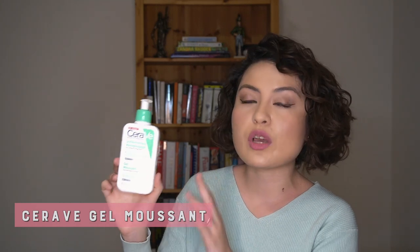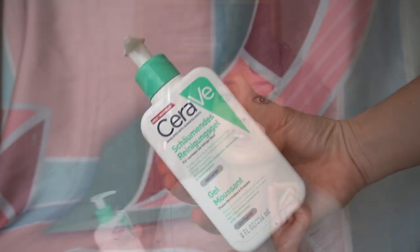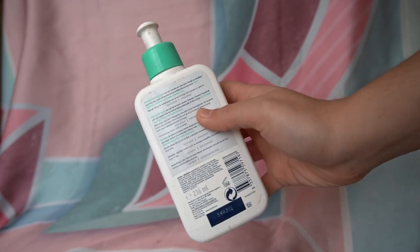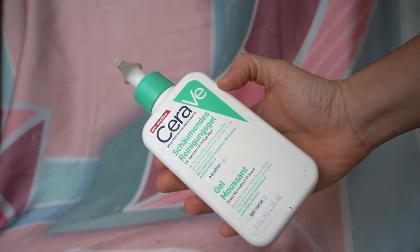Next up for cleansers is the CeraVe Gel Cleanser. I would usually use this after the Han Skin oil cleanser, just to make sure I take the oil out because my skin doesn't respond well to oil lately, and also to remove any excess dirt left behind. I am a big fan of double cleansing. The good thing about the CeraVe cleanser is that it is not drying or stripping of your skin's natural oils or moisture. It also contains niacinamide, ceramides, and hyaluronic acid, which keeps your skin hydrated.